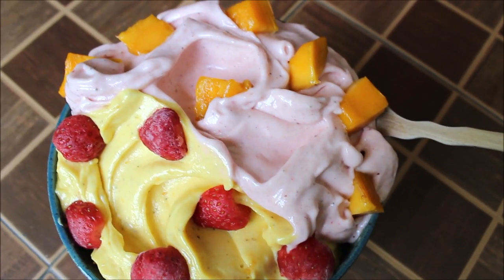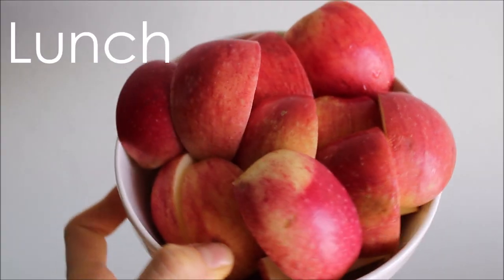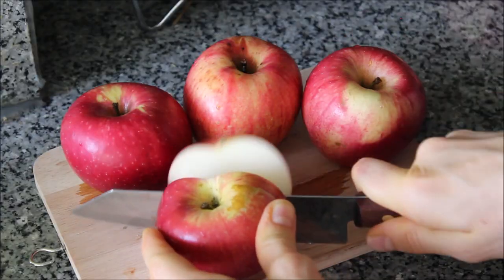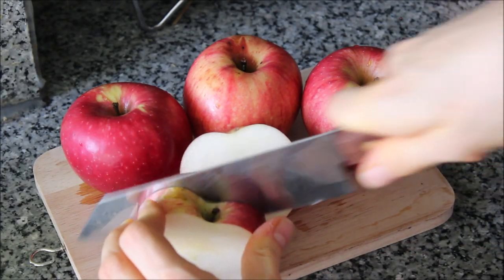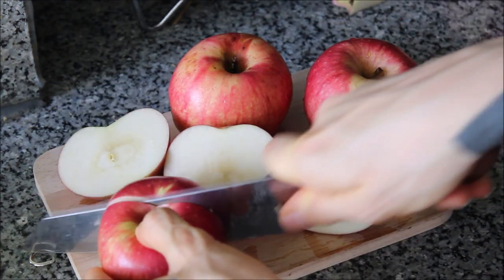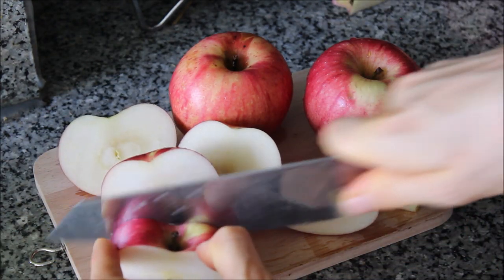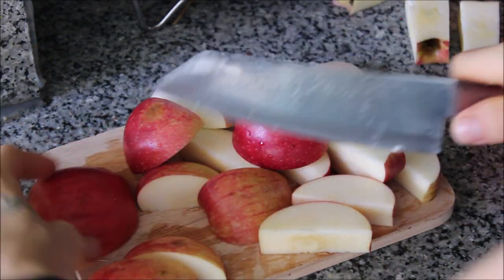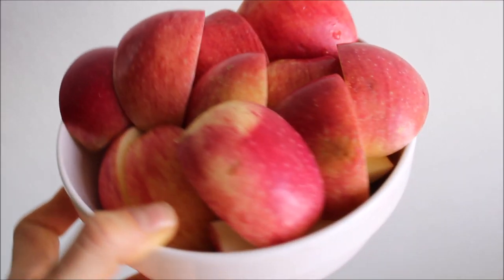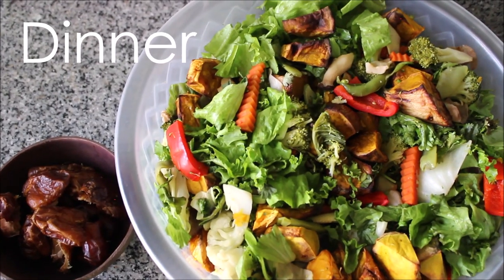I absolutely adore these frozen baby Thai bananas because they're so thick and creamy — much more dense than the regular Cavendish banana. Moving on to lunch, I was ready for something crispy and light and sweet. I wasn't that hungry because those bananas are so calorically dense and very filling, so I usually have a light lunch or more like a big snack. I had six apples chopped up — kept it really simple while I was working, and it was perfect to tide me over until dinner.